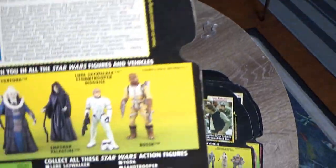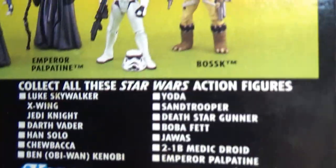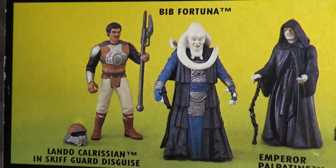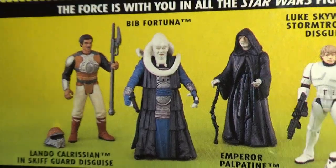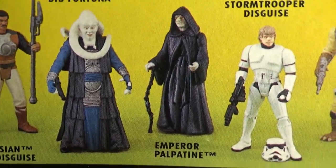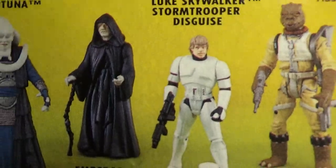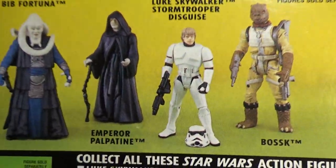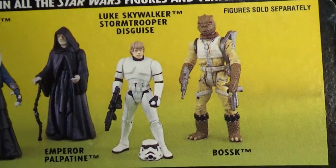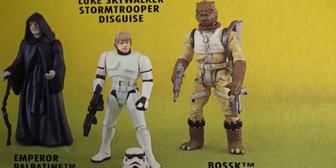Here we've got the Stormtrooper on the green card. We've got vehicles again, more of the checklist. Lando in Skiff Guard Disguise, Bib Fortuna — which I'm finally upgrading with the TVC one coming out maybe next year — Palpatine, Luke Skywalker in Stormtrooper Disguise. They also did a Han Solo in Stormtrooper Disguise — I think he was a Kellogg's mail-away figure in the United States. And Bossk. Awesome stuff.